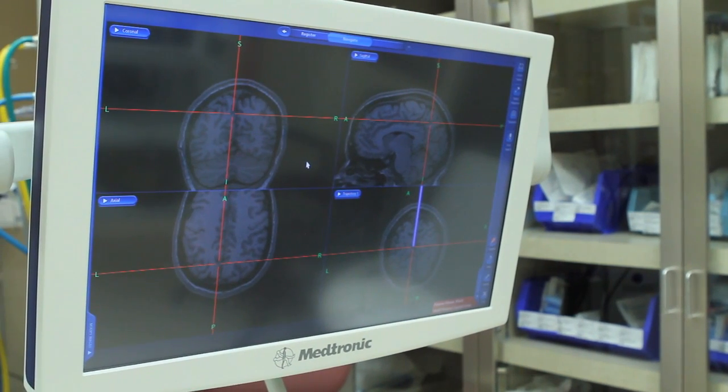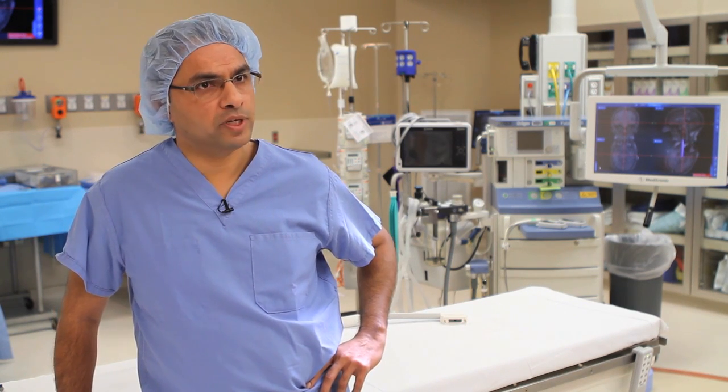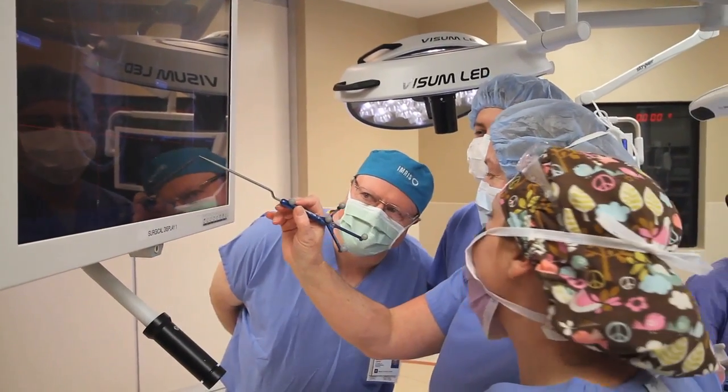The biggest achievement in this merger is to get some of the brightest minds in neurosurgery together. We have the capability with our individual expertise from the two groups that have merged to utilize research protocols and this technology for education purposes.